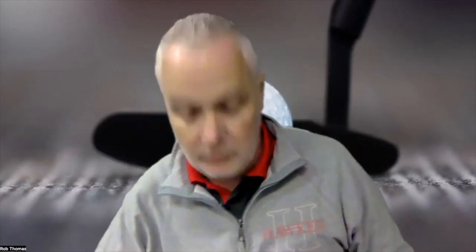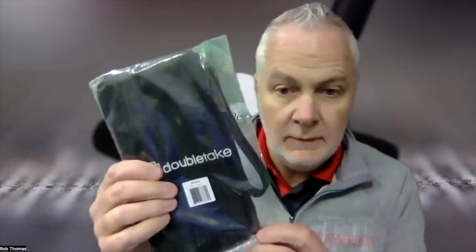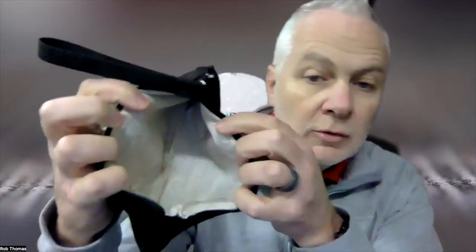They also make a wristlet for the ladies. It's the same water- and fade-resistant materials as the duffel bag, and you can see it's the same color scheme as well. Cool interior, top zip closure, wrist strap for hands-free carrying, and a fully lined interior.